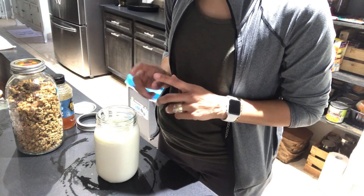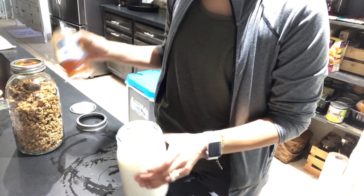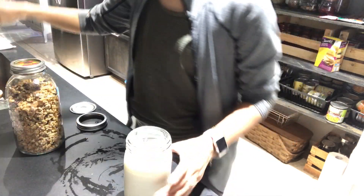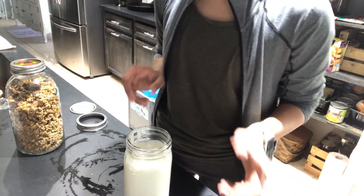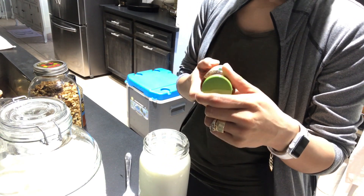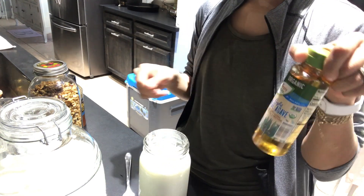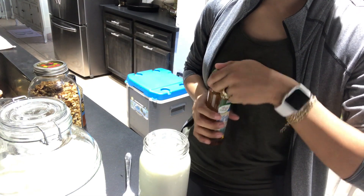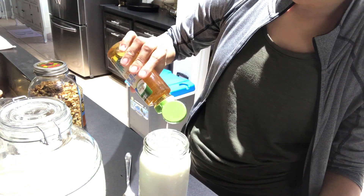I think I'm going to sweeten this one with agave honey because there's not much of this and the hubby loves regular honey. The kids really aren't that picky about it, so I'm going to get agave honey for them.